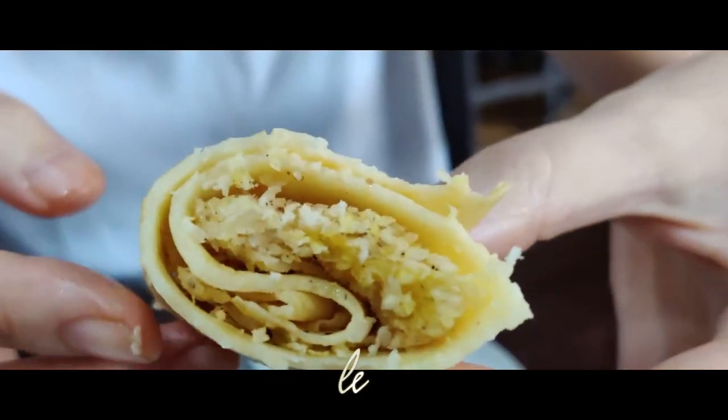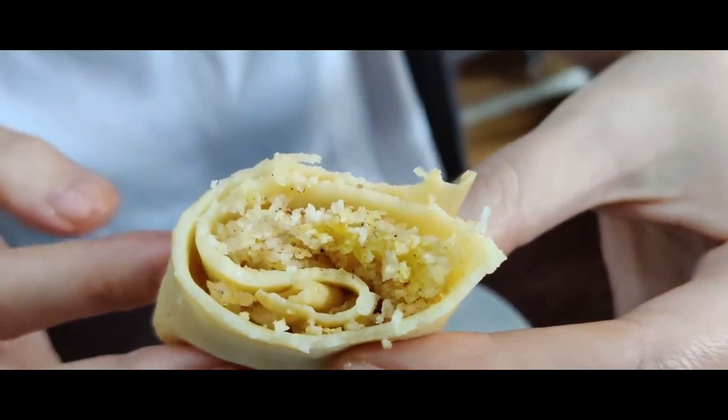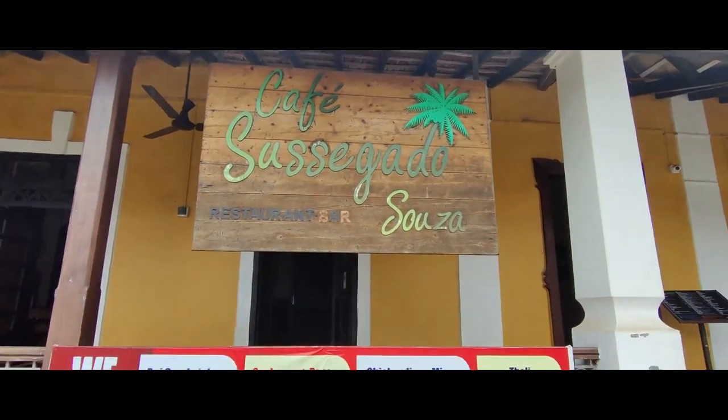These are the so-called Goan pancakes, a popular tea time snack. A soft crepe-like outer is filled with coconut and jaggery. We had a chance to try them in a restaurant — warm, warm. Oh my god, it's nice and sweet. It's really good!